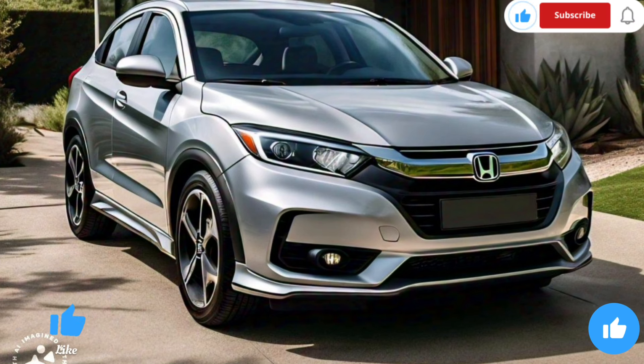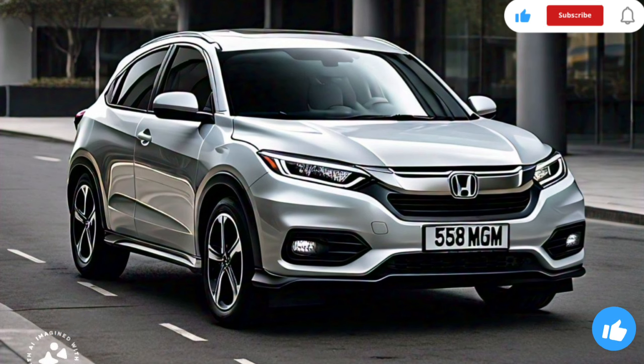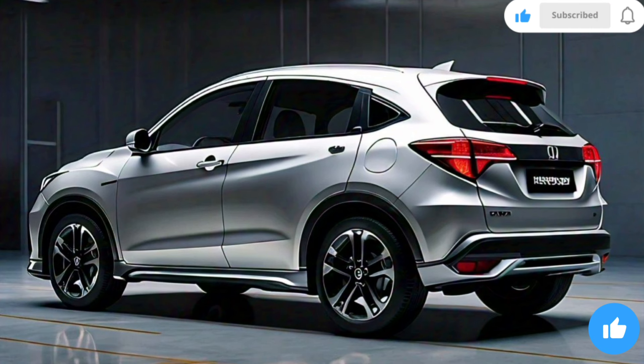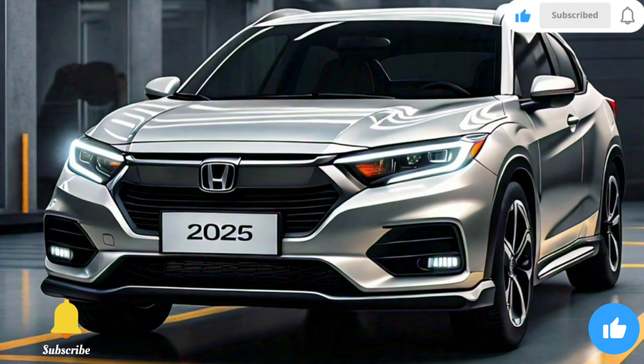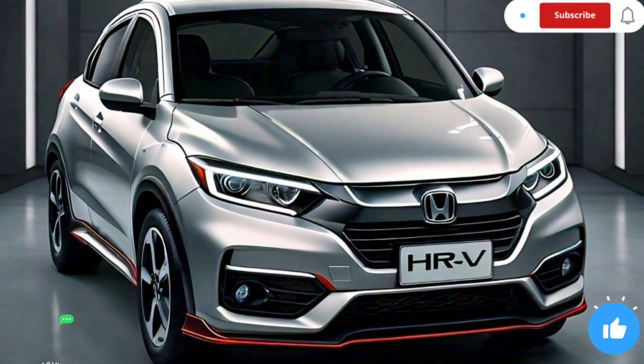In terms of performance, the HR-V offers a smooth and comfortable ride. The new platform and updated suspension system provide better handling and stability, making it a joy to drive. The hybrid variant in particular offers impressive fuel efficiency, with an estimated 28 MPG in the city and 32 MPG on the highway.